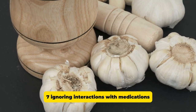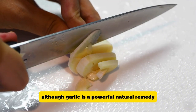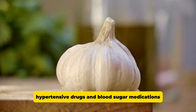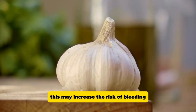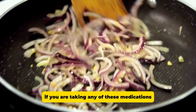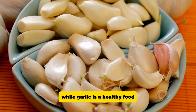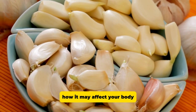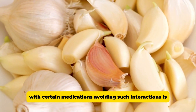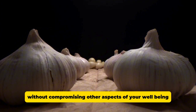Ignoring interactions with medications. A less-known aspect of garlic is its ability to interact with certain medications. Although garlic is a powerful natural remedy, it may interfere with the effects of antihypertensive drugs and blood sugar medications. This may increase the risk of bleeding or cause your blood pressure and blood sugar levels to drop too low. If you are taking any of these medications, it is important to consult your doctor before consuming large amounts of garlic. While garlic is a healthy food, it is important to understand how it may affect your body, especially if you are undergoing treatment, to avoid compromising other aspects of your well-being.